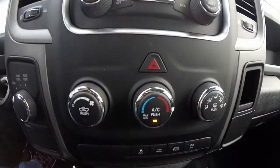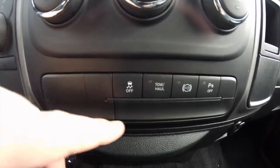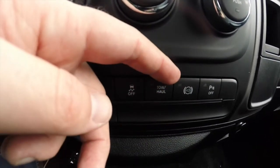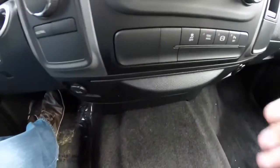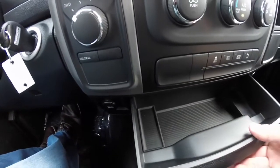Moving down below, climate control, and controls for your stability control, tow haul, diesel engine brake, and your parking sensors power switch and storage. There's also a nice slide-out tray here for storage.